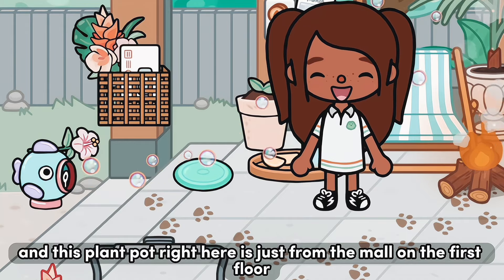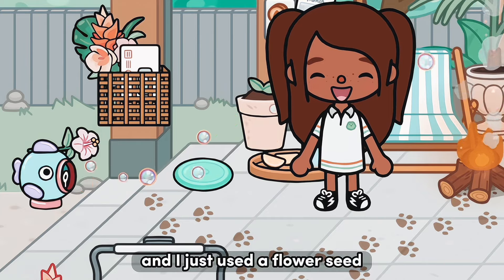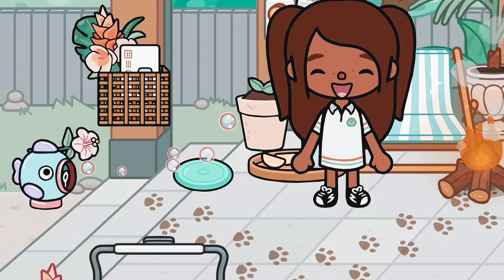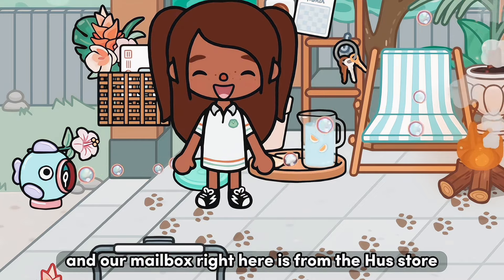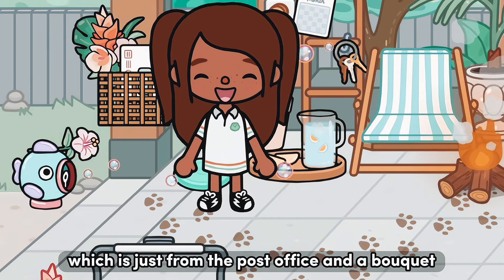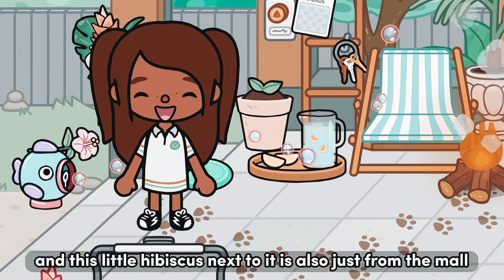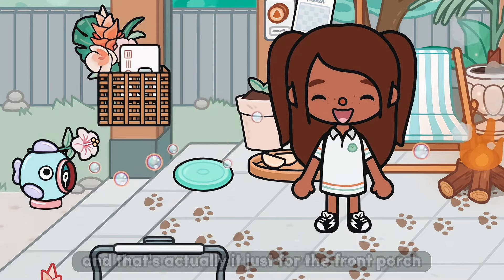This plant pot right here is just from the mall on the first floor. I have a little green plant in it — I just used a flower seed, but you can use any seed. Just water it once so it doesn't become fully grown and you'll get that. This frisbee is just from the university building. Our mailbox is from the Husk store with a postcard from the post office and a bouquet from build mode. This bubble maker is from the docks and the little hibiscus next to it is from the mall.